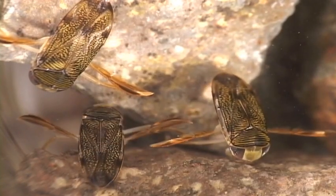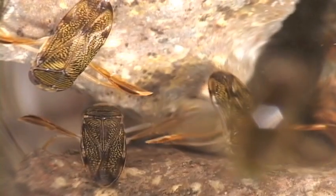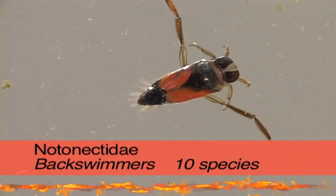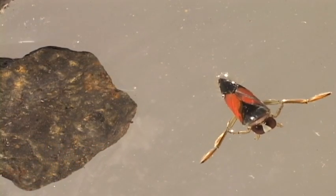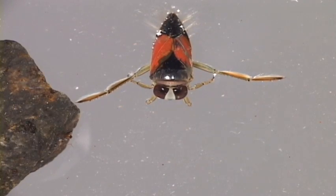Water boatmen have distinctive narrow cross lines on their backs. Back swimmers, on the other hand, don't have those cross lines and are lighter colored. They swim on their backs and cruise in a less frantic fashion than the water boatmen.